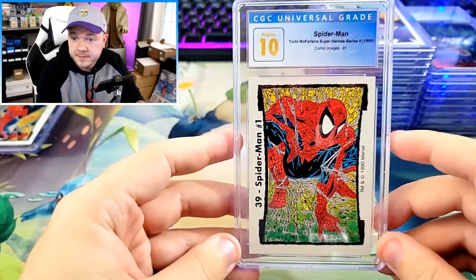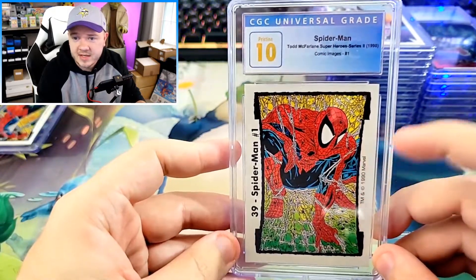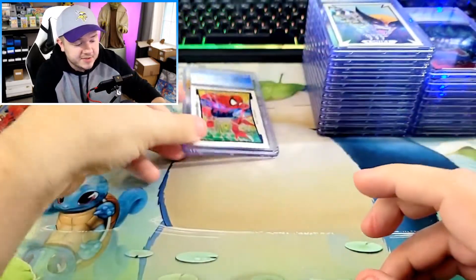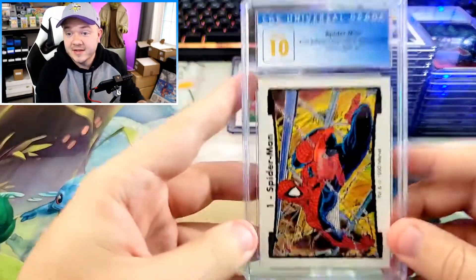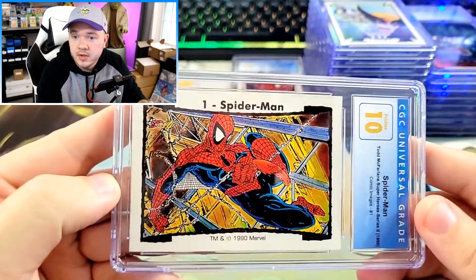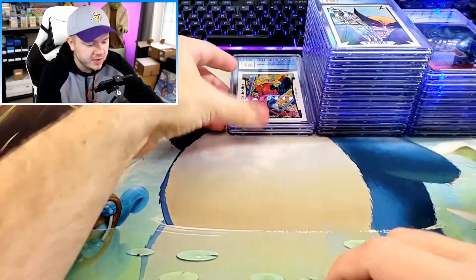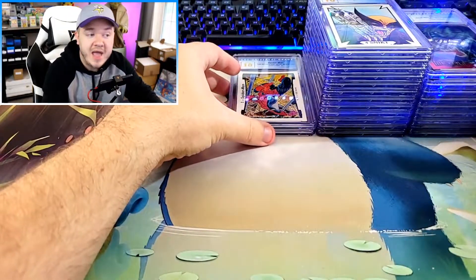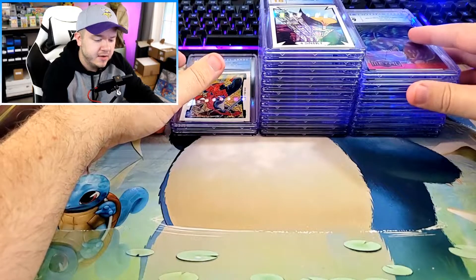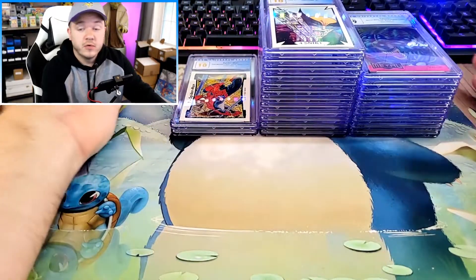We have this Spider-Man — the classic design of Spider-Man from Todd McFarlane. I think there's a comic cover that has this exact design on it. This is from series two and this also got the pristine 10. Anytime a Spider-Man card gets a pristine 10, I will take it. We also have this guy here, which also got the pristine 10. This is Spider-Man number one from series two, another dynamic pose, and we got the pristine 10 on this. So we got six 10s out of 23 cards and like eight 9.5s — half of the submission was Gem Mint, which is pretty awesome. Most of the metal cards got 9s or higher, a couple of 8.5s, and maybe one 8.5 in the 1990 Impel. Overall this submission kicked ass.